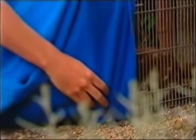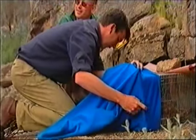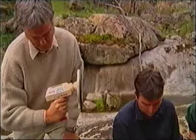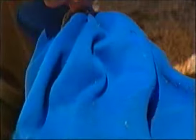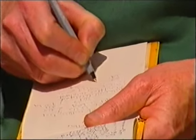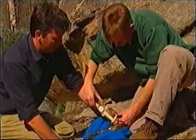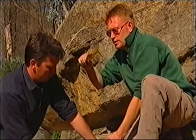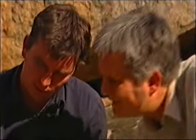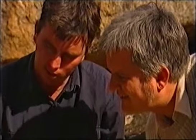Once James has got the animal in the bag, they run a microchip scanner over it to identify who it is. The scanner reads 0606 4339. All up, they've caught 49 quolls in the study area. It was a healthy population that seemed to be coping well with life in a national park. But trapping alone couldn't tell James and Andrew all they needed to know for the quolls' long-term survival.